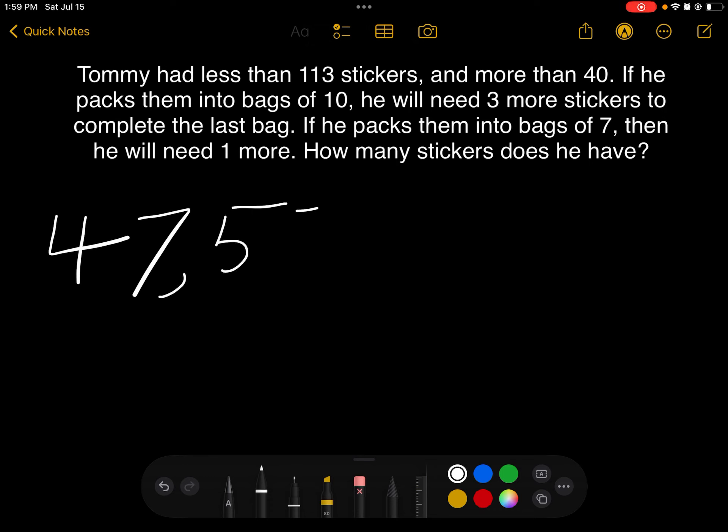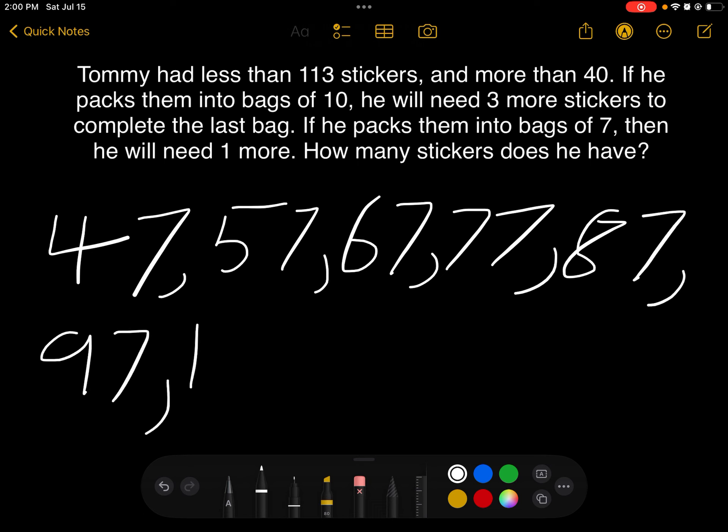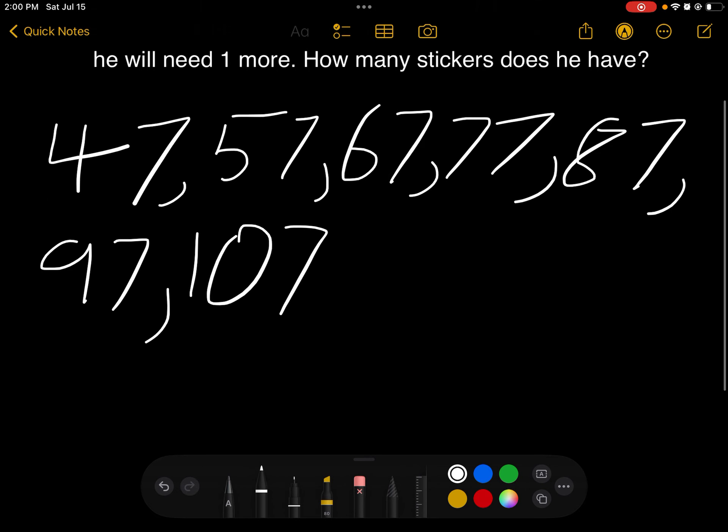Now we keep going, adding 10 each time because he's packing them into bags of 10. So the list is: 57, 67, 77, 87, 97, 107. And that's it — up to 113.